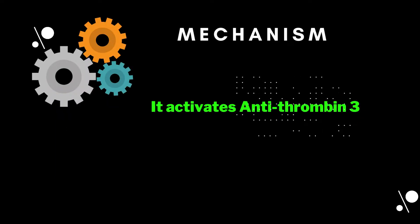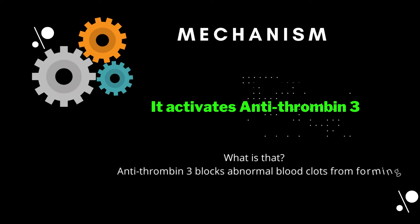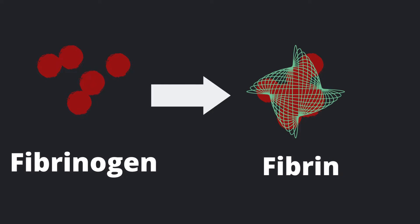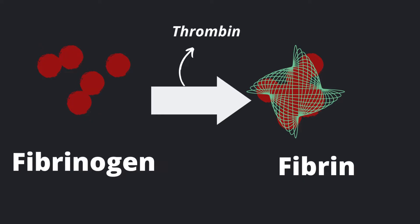How does heparin work? What is the mechanism of action? It activates antithrombin 3, which is a naturally occurring substance that blocks abnormal blood clots from forming inside our body. In our body we have fibrinogen, and when it's converted to fibrin — a more stable form of clot — this is done with the help of thrombin. So heparin inhibits this thrombin.